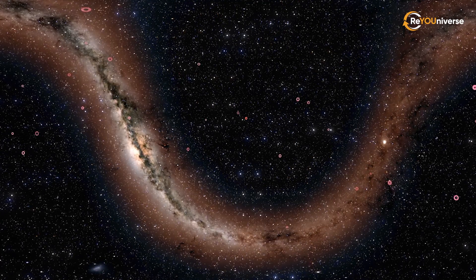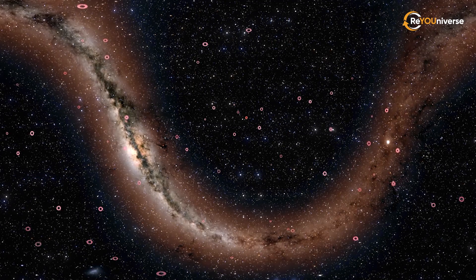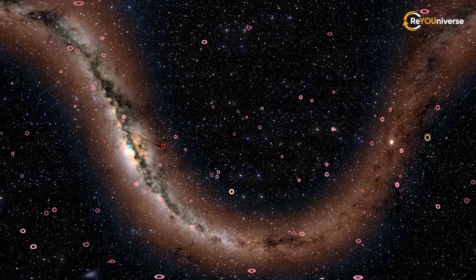In 2000, scientists confirmed the existence of only 35 exoplanets. But now, there are more than 4,000.